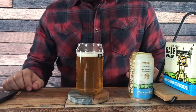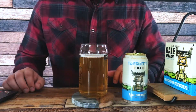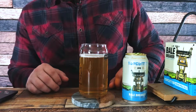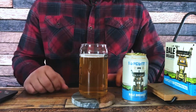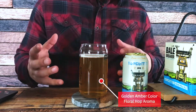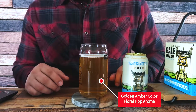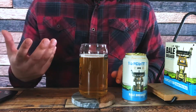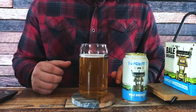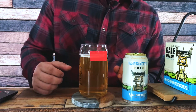Alright guys, look at that. This is Bell Breaker's Top Cutter — as you can see it has a very rich, sort of golden, deep amber color to it. Looks very nice, and I can definitely smell the aroma coming out — very pine, very citrusy, very floral.